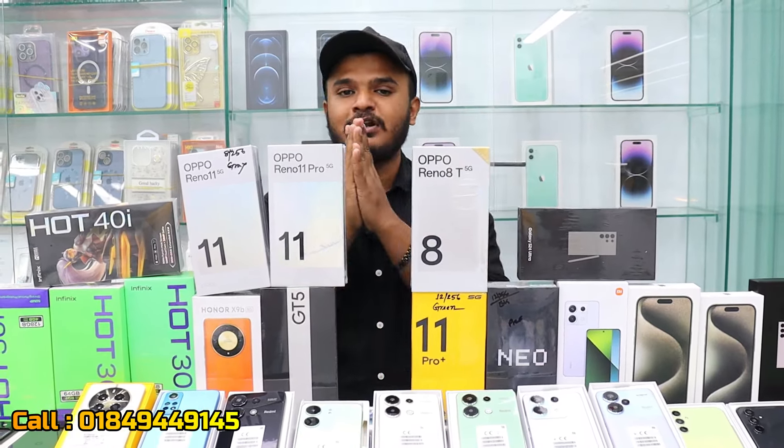The Realme 12 Pro Plus is available. You can get it for 12 Pro, 14,000 or 15,000. The Realme 12 Pro Plus, 12 Pro, and 14 to 15 series are available with a flat discount. The best price is for all customers.